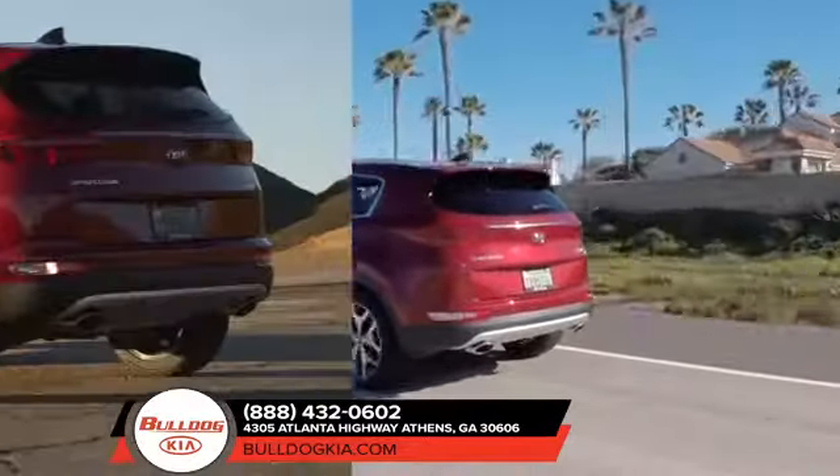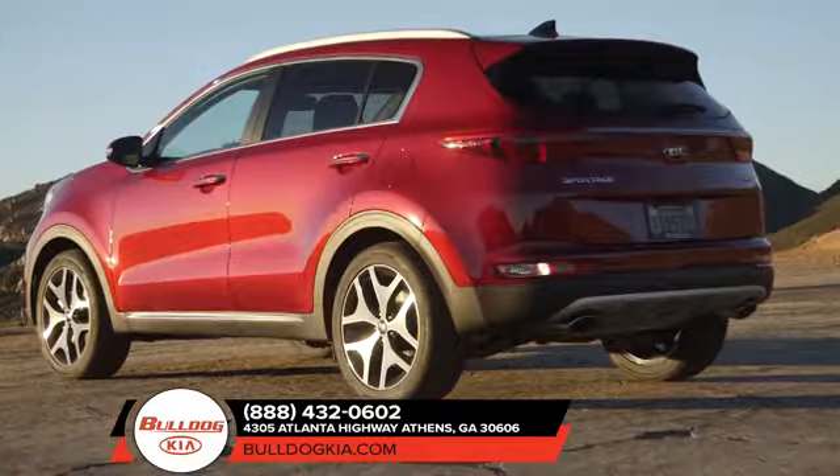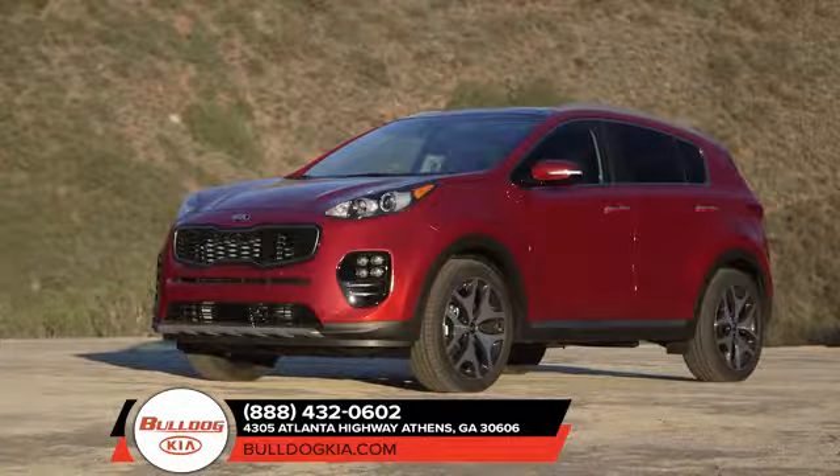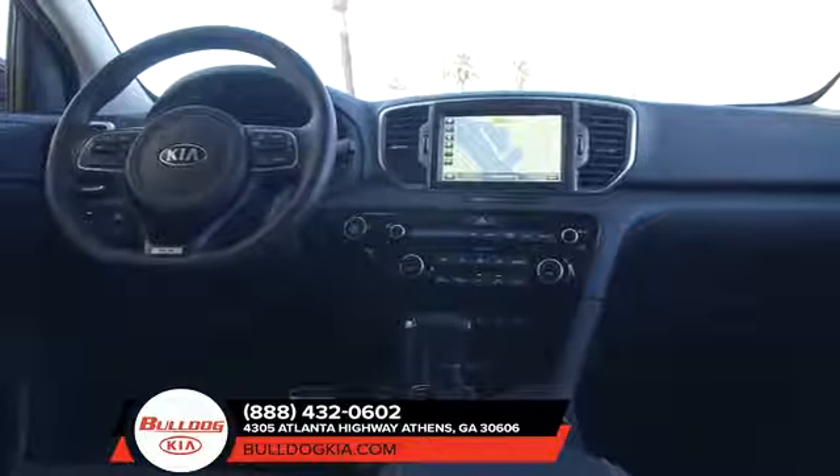Its available smart power liftgate opens automatically by sensing your key, giving you hands-free access to the cargo area. And stay on track with the available lane departure warning system so that you can be aware of you and other drivers' safety.